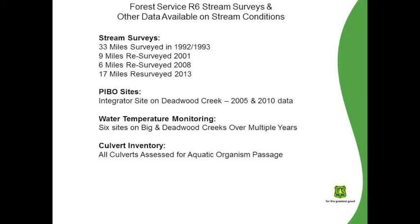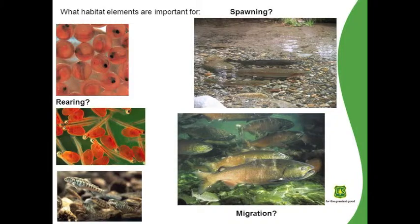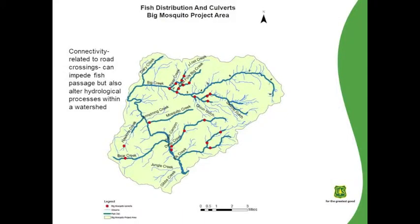So, what habitat elements are important for spawning, rearing, or migration? To start off with, it really doesn't matter how high quality or low quality a reach of stream is for fish habitat if the fish can't get to it. One of the first issues we look at is connectivity. The figure shown is a map of culverts within the project area that have been identified as impairing one or more life stages of Salmonid passage — somewhere on the order of one to two dozen of them in the project area.